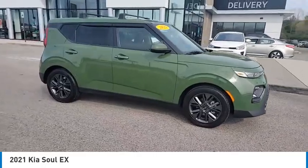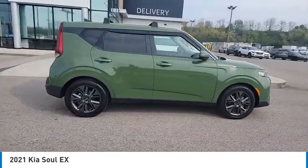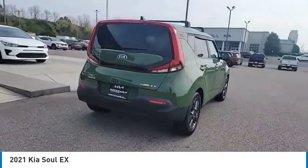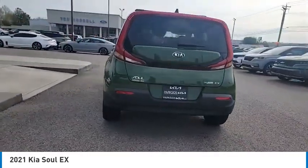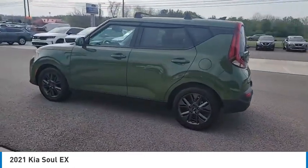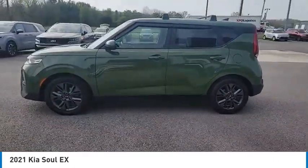We are pleased to show you the 2021 Soul. The Soul is quick and ready with its innovative, catchy style. A sharp, roomy, and well-fitted cabin, and a comprehensive list of safety and fun features. Here are some of this vehicle's great options.